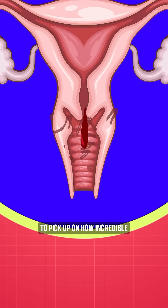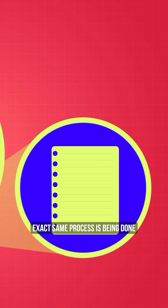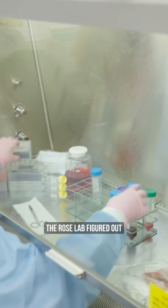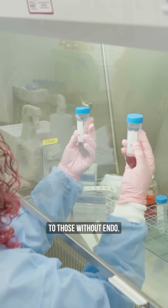Science is just starting to pick up on how incredible menstrual blood is — it's literally a monthly health report delivered right to you. And now this exact same process is being done for endometriosis. The Rose Lab figured out that menstrual blood in patients with endo is distinctly different to those without endo.